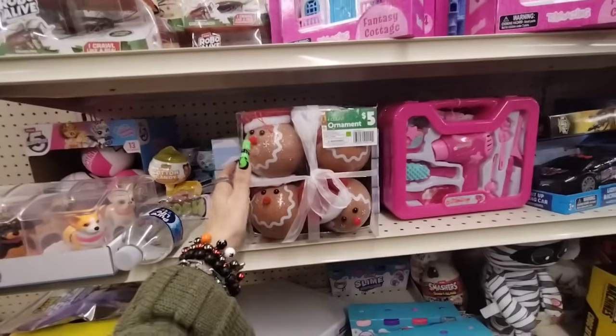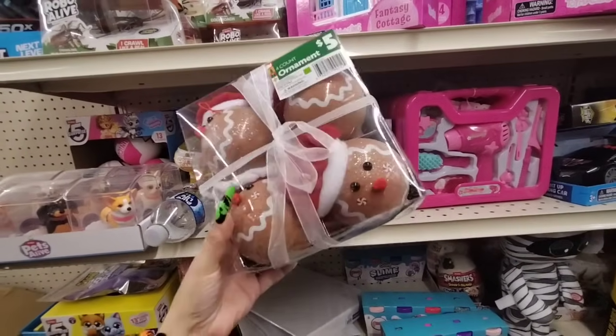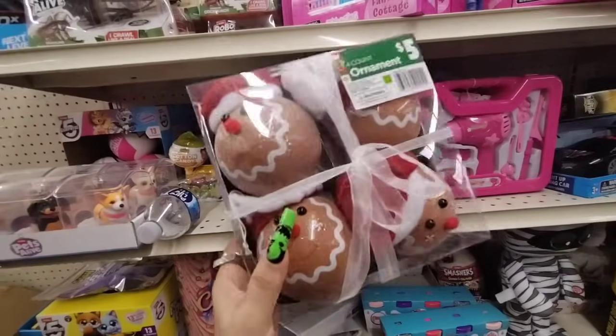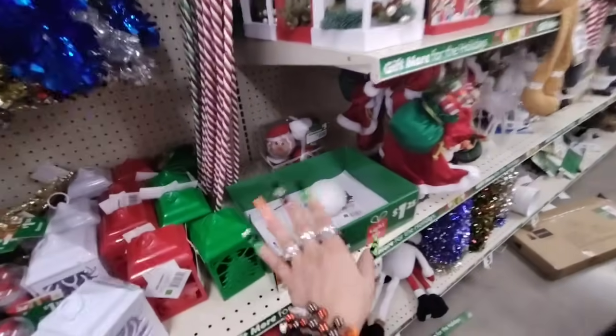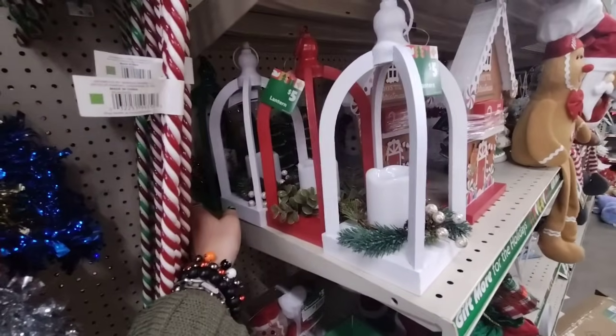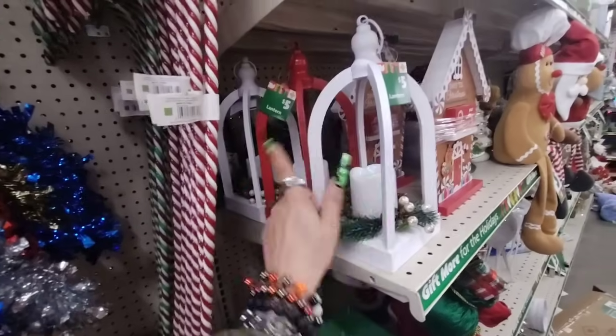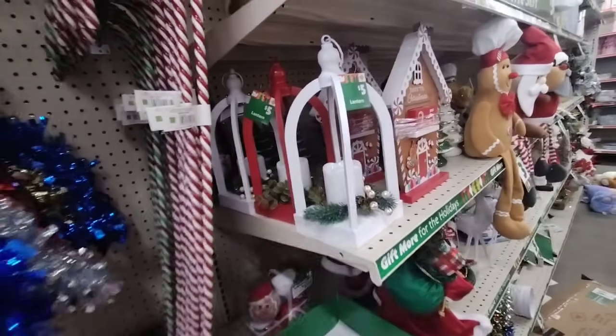You guys are not going to believe this — this is a four-count for $5. This looks almost like the ones from Hobby Lobby, for $5 here at Family Dollar! How cool is that! I think I did show you guys these at the other Family Dollar — they have the matte white, the matte red, and the matte green, all for $5. And these do light up.